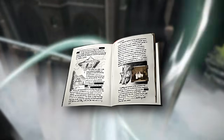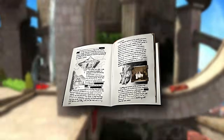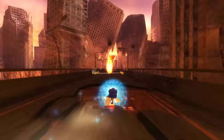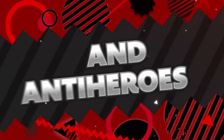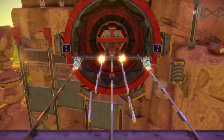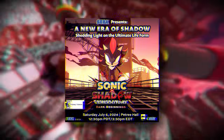If you pre-order a physical copy of the game, you will also be given Gerald Robotnik's notebook, which details the creation of Project Shadow and the Space Colony Arc. So that's all of the base edition pre-order stuff — if you pre-order the game in any capacity, you will get at least one of these things.